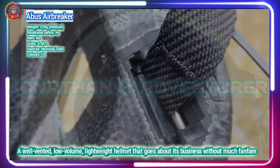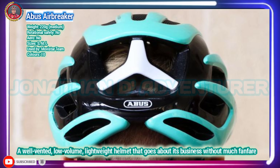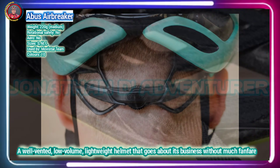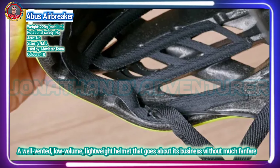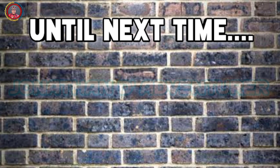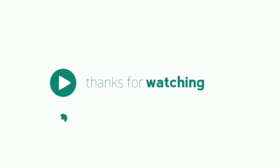Abus claims the Airbreaker offers the best possible aerodynamics with optimum ventilation. It certainly feels fast, the quiet and close-fitting nature checking boxes that there might be some truth in the claims. The Airbreaker is a completely different design to the aero-specific Abus Gamechanger, but there are a few shared cues alongside the obvious quality and construction between the two helmets. It's a shame Abus didn't integrate MIPS into the helmet.